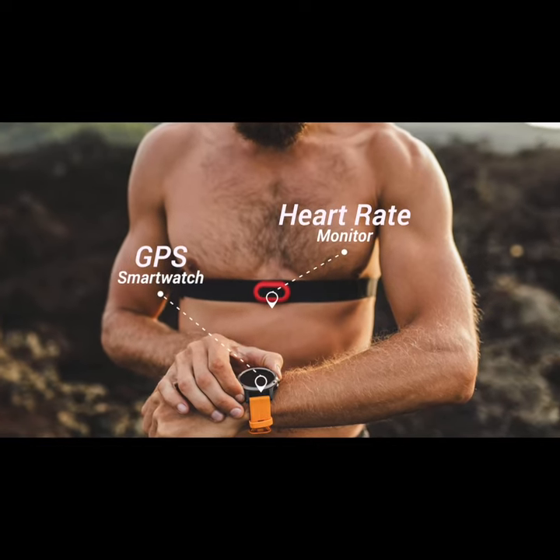No heart rate monitor, no GPS, no stopwatch. This is in stark contrast to the marathon running today.